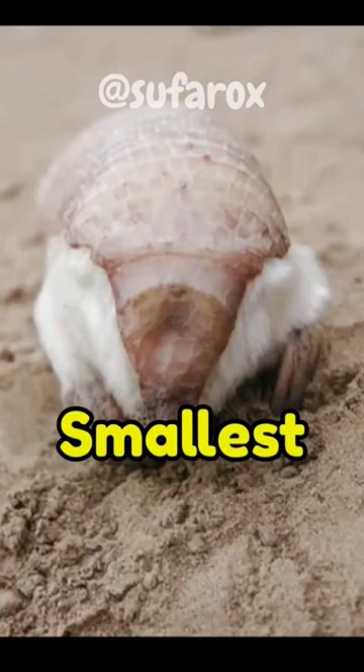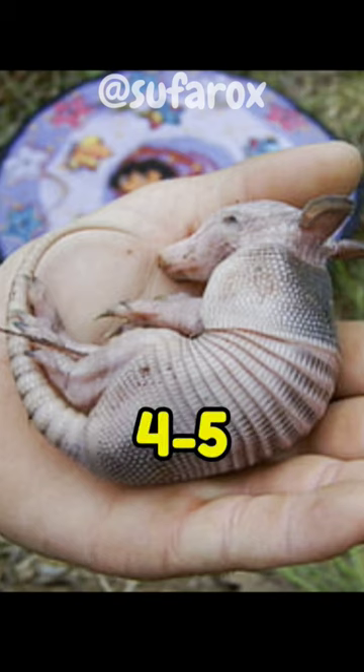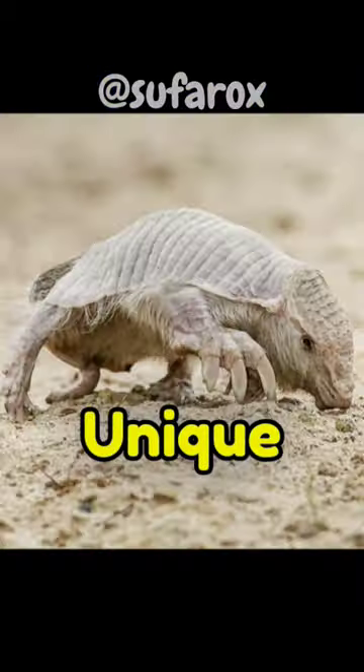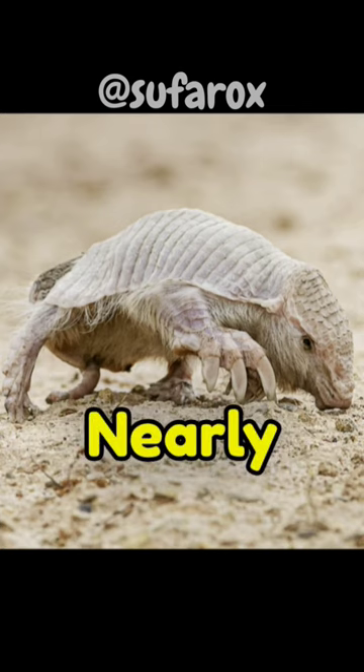The Pink Fairy Armadillo is one of the smallest species of armadillos, measuring only about four to five inches in length. As the name suggests, these armadillos have a unique pinkish coloration, which is due to the blood vessels showing through their nearly transparent shell.